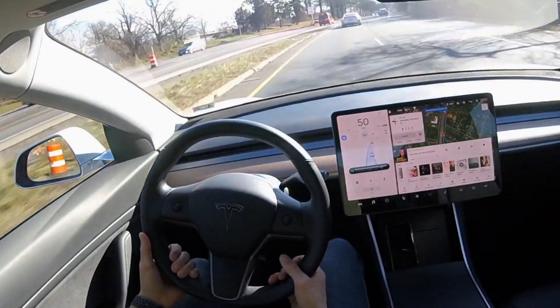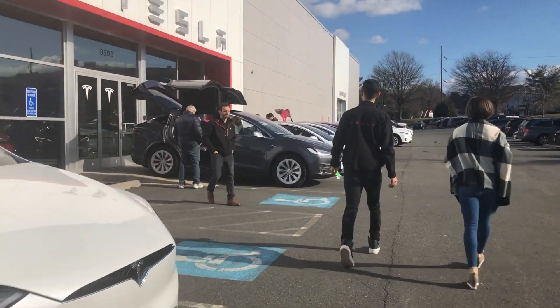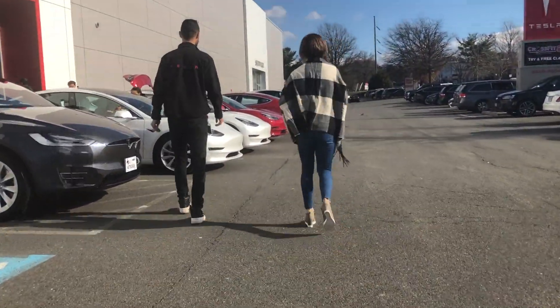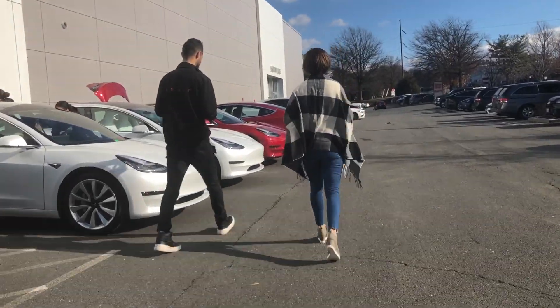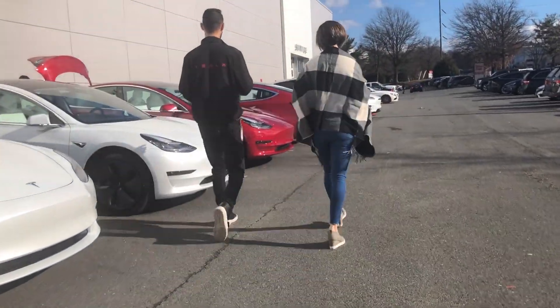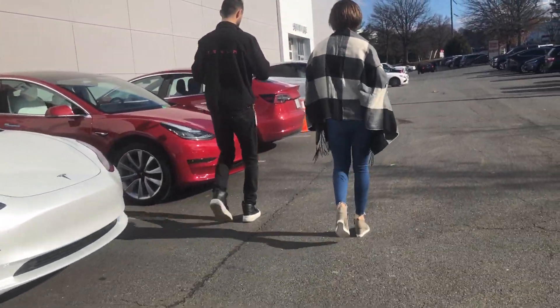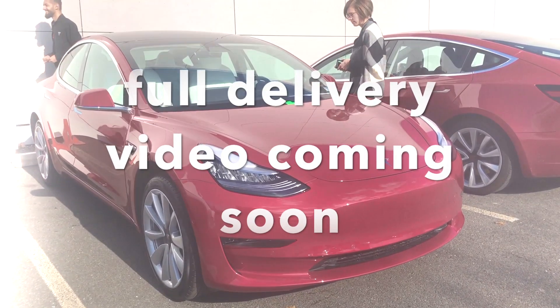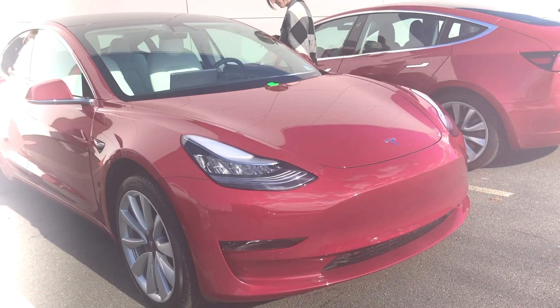Just the other day I took delivery of our brand new Model 3 — we got a red Model 3 — and I will do a full video talking about the delivery experience. But for this video, I wanted to mention something that I picked up for this beautiful red Model 3.